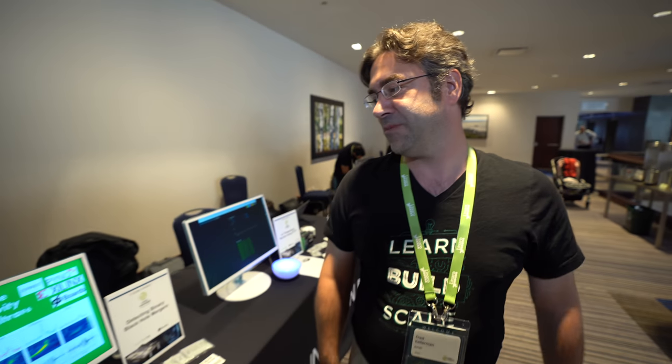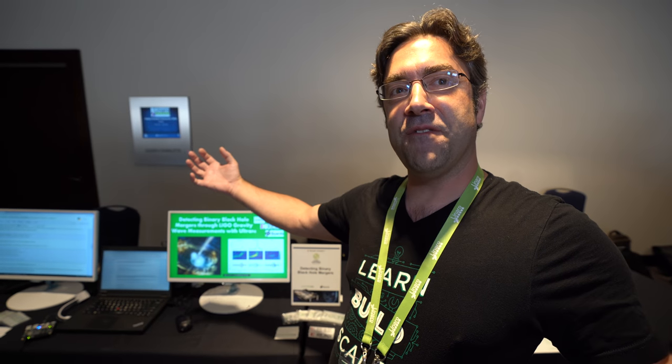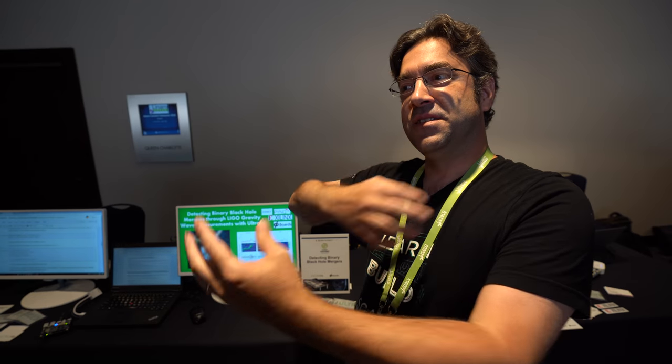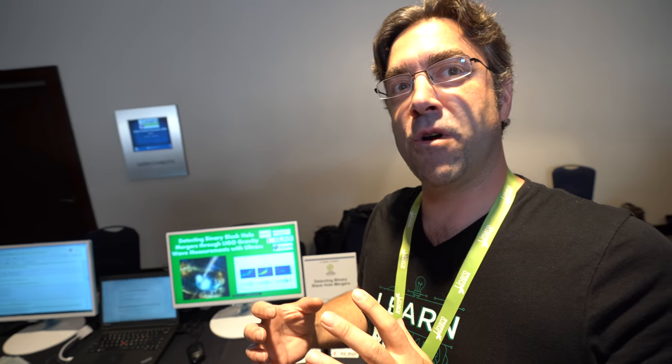I'm Fred Kellerman from Avnet, and I'm here at Linaro Connect. I've got a demo running on the Ultra 96 — it's a 96 boards product. What I'm doing with this board is detecting black holes. We live in a big universe; out in the universe, a billion light years away, we have black holes that are drifting around, finding each other, circling around and converging into one black hole. This is an application running on the 96 board that's doing the signal processing to pull the signal of that black hole merger out of the noise.